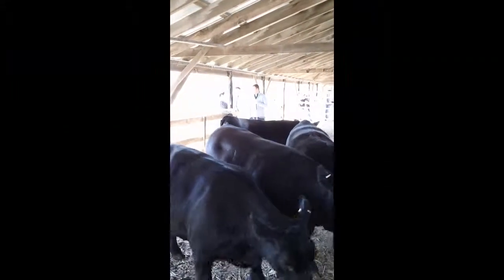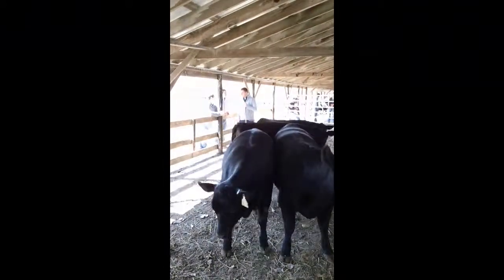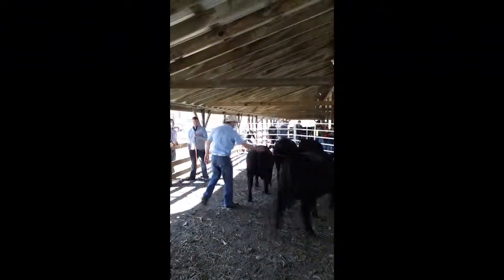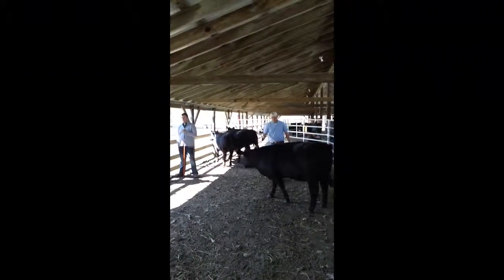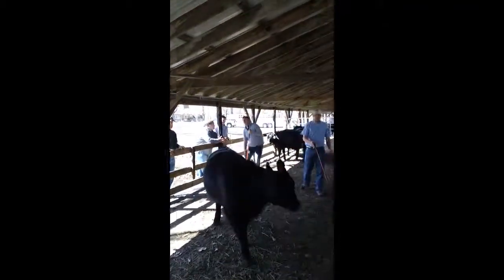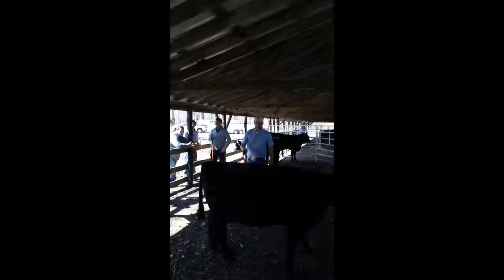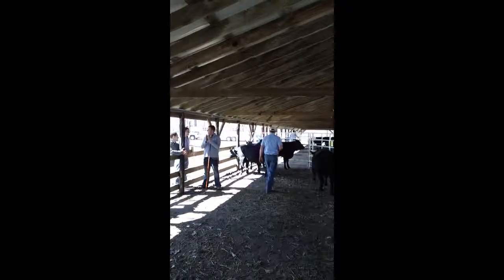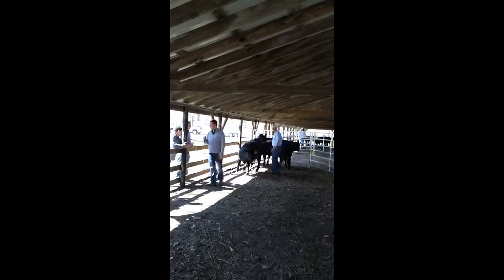Angus heifers. There's two going away. Number two. How many do you guys have left? Number three coming at us.